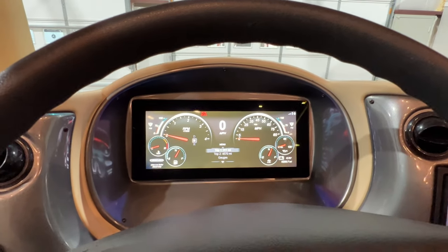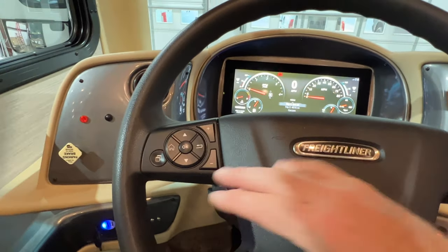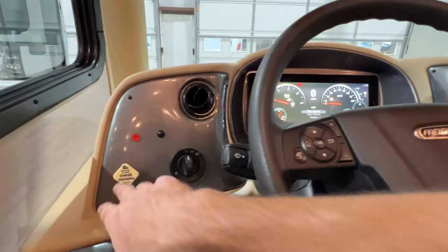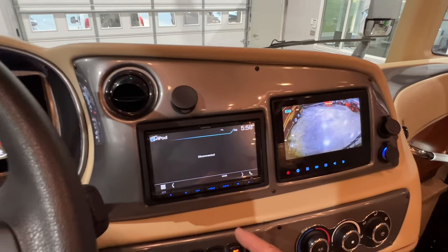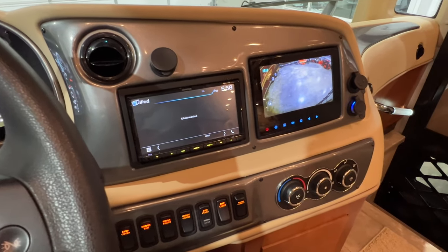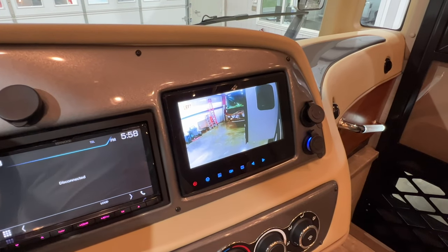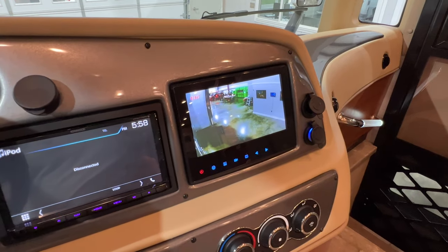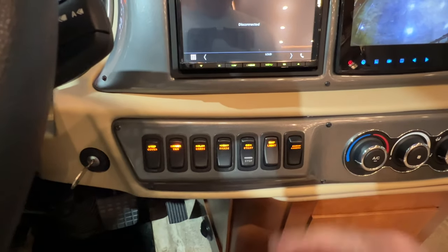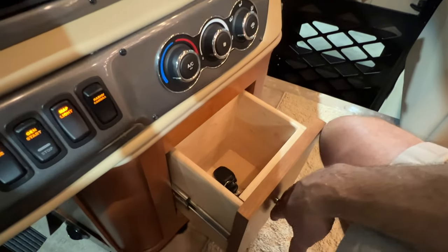It's only got 10,293 miles. You've got your cruise control, audio control, and here's your trip computer. You've got USB here, air brakes, AM/FM/CD — it's a Kenwood sound system with Bluetooth for your phone and audio streaming. You've got backup camera, left camera, right camera. There's all your controls for the shades, the generator. It's got ice cold dash air, USB, 12-volt outlet, and some storage here with extra keys.